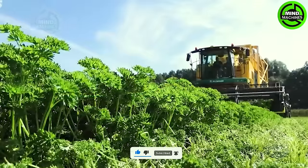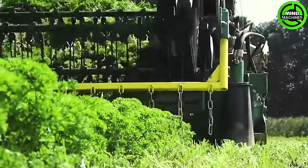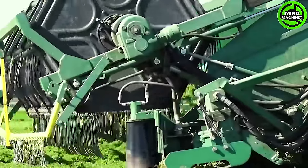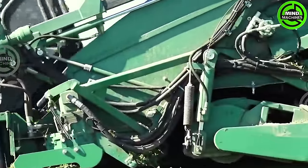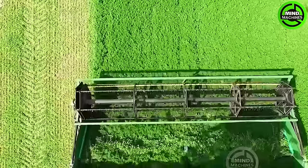The Grimm GZ1700 DLS Harvester commands attention with its robust design and cutting-edge features. Poised to tackle the task at hand, employing advanced digging and lifting mechanisms, this harvester gently extracts carrots from the nutrient-rich soil.